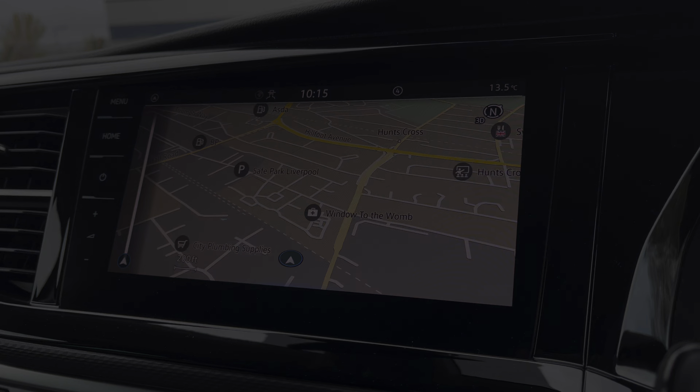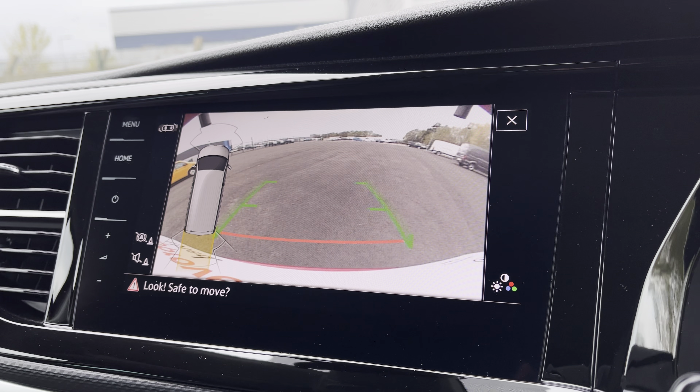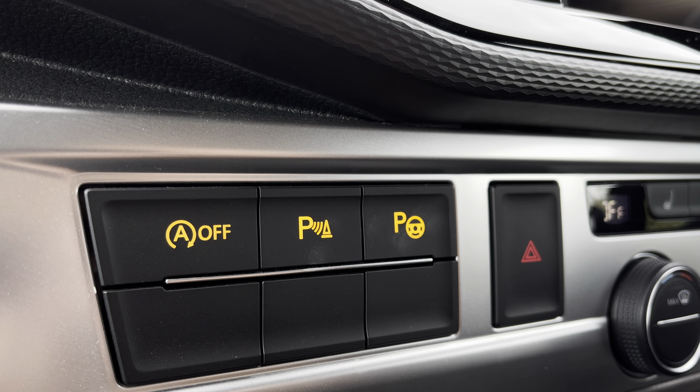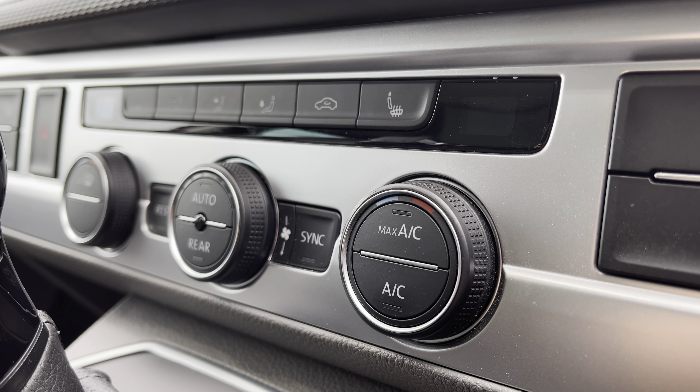On the infotainment system you can also access your front and rear parking sensors, and you also have your reversing camera. Just below to the left you have your activation buttons for your start-stop technology and your parking sensors. And in the centre your climate can be controlled using the three rotary dials.